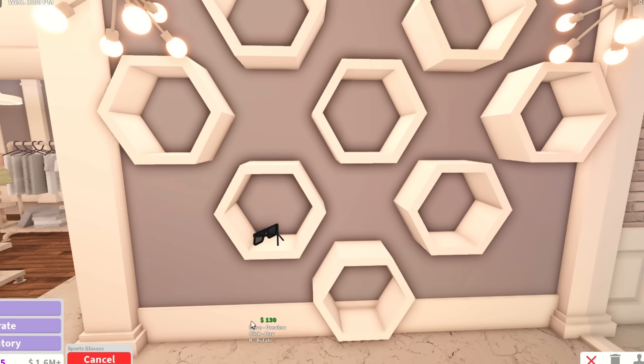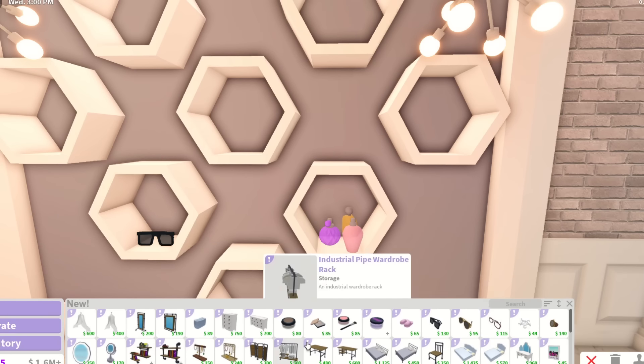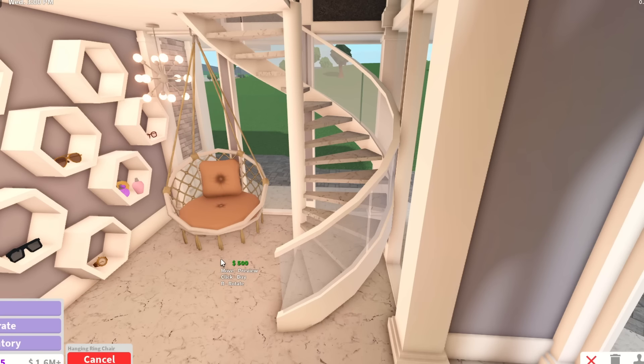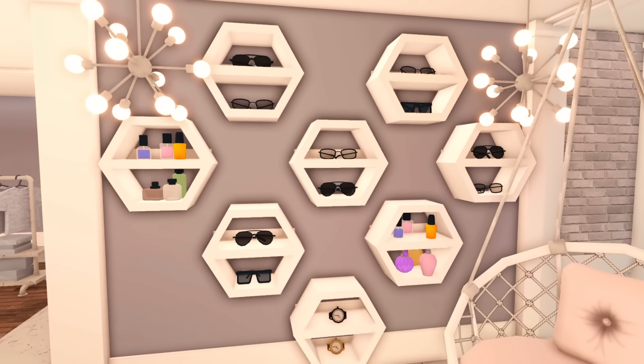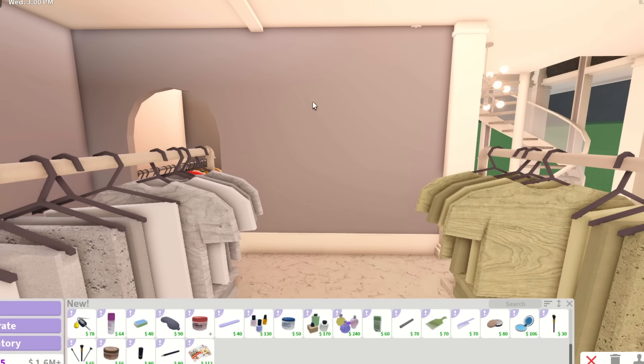Whenever I say accessories, I mean the new sunglasses — look at this, that is so cool. Maybe I can also put like perfumes. Imagine having a seating area like this — I could have it here. Do you guys call it 'accessory' or 'accessory'? I've always heard people pronounce it differently, but I've always called it accessory. Now we're going to move on over here.